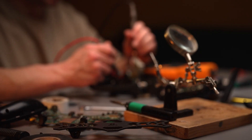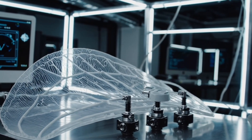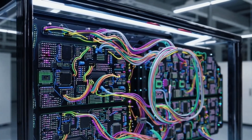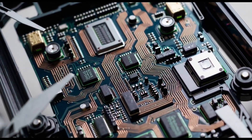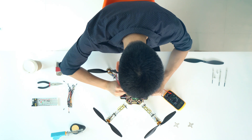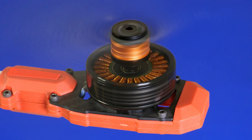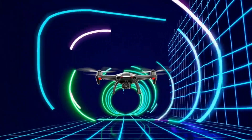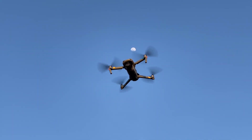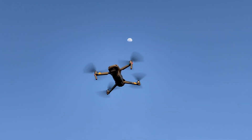They built a small quadrotor and added two servo-actuated foldable silicone wings to its frame. They taught a compact, physics-informed neural network onboard to learn how the wings boost lift and drag, then fed its predictions into a control system that blends wing movements with motor thrust. Finally, they ran the drone through both simulated obstacle courses and outdoor flight tests, and found it cut trajectory tracking error by 13.1% compared to a wingless version.